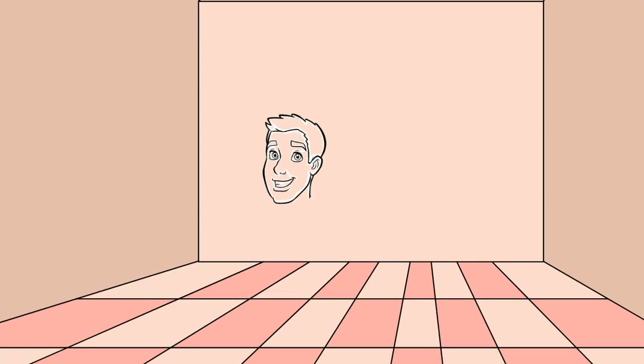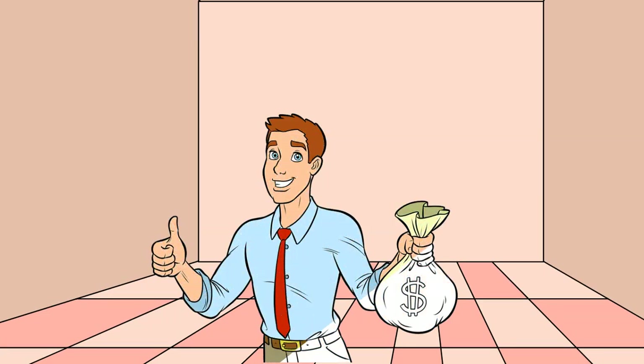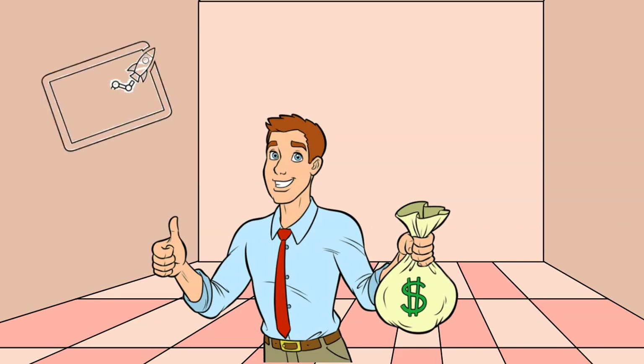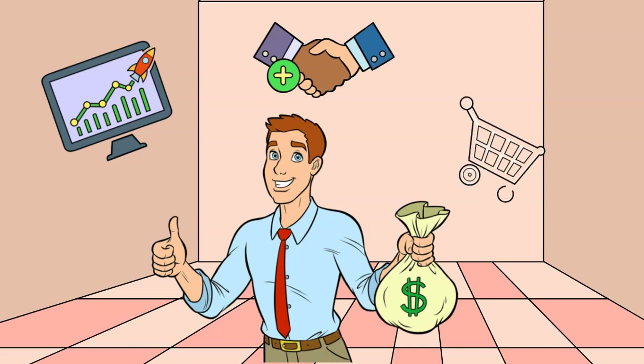The E-2 employee visa can be an excellent option for an E-2 business that wants to hire foreign nationals that share the same nationality as the principal owner of the E-2 business. The E-2 employee must be coming to the United States to work for the E-2 business as a manager, executive, or specialized employee. In this video, we will discuss what the E-2 employee visa is, who can apply for it, and how to prepare a strong application.